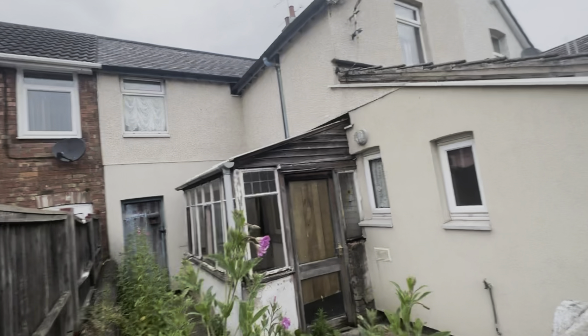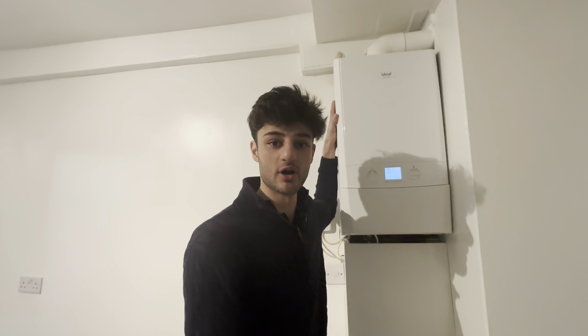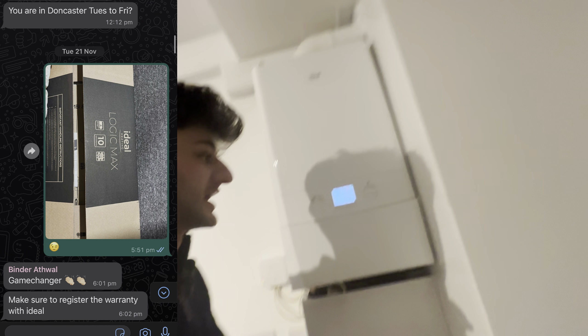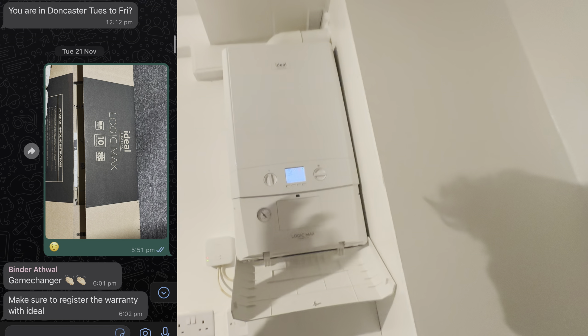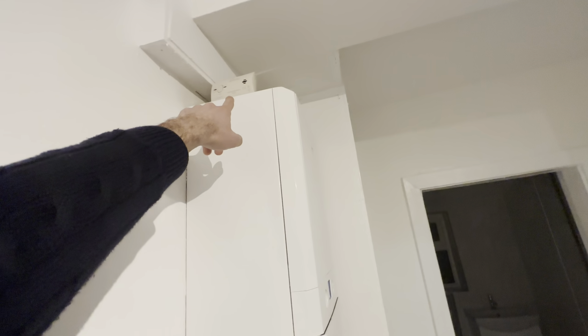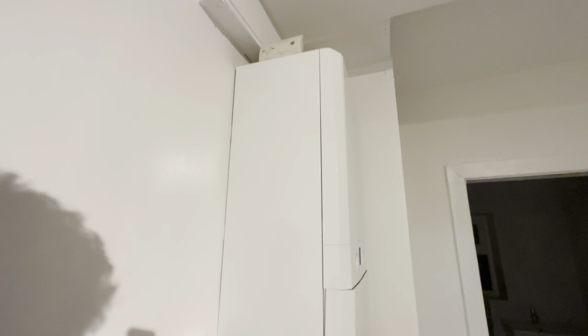We also removed the original outbuilding outside — it just wasn't necessary given the property was already quite large. The boiler you see here is a brand new 10-year warranty combi boiler, with a flow meter above it. There's also a CO2 carbon monoxide detector fitted, which is required on all properties, as well as its own thermostat.